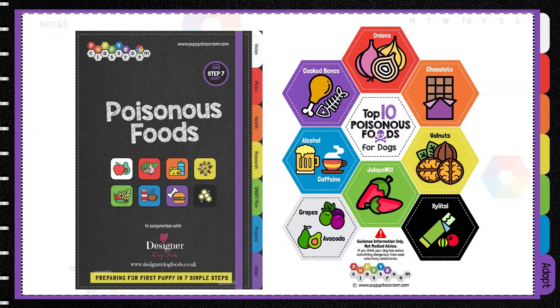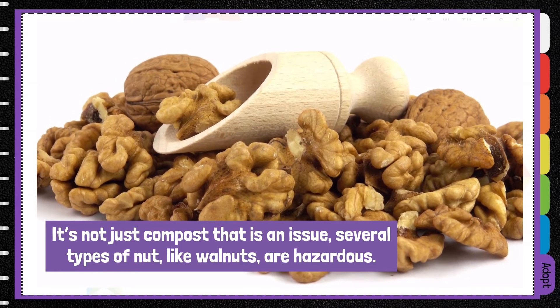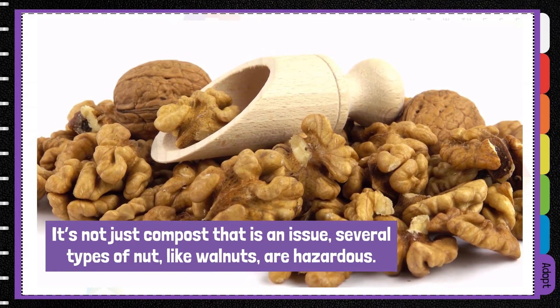If you want to know what other foods to avoid, check out our free handout. It's not just compost that's an issue — several types of nut, like walnuts, are also hazardous.